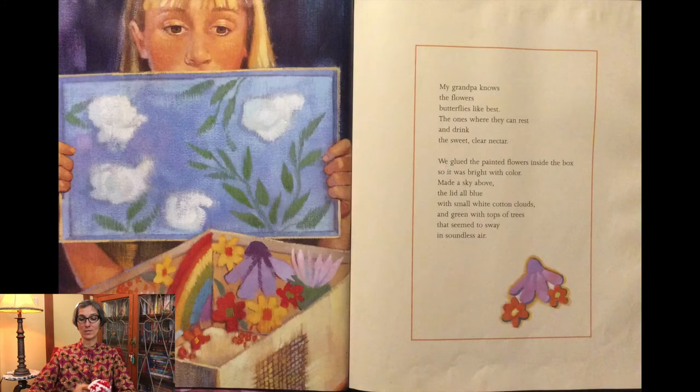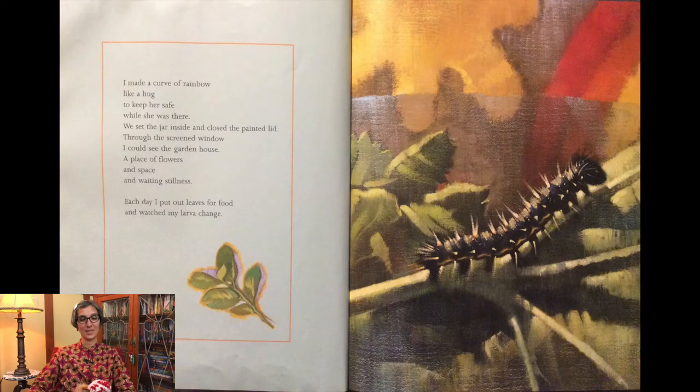My grandpa knows the flowers butterflies like best — the ones where they can rest and drink the sweet, clear nectar. We glued painted flowers inside the box so it was bright with color. Made a sky above, the lid all blue, with small white cotton clouds and green with tops of trees that seemed to sway in soundless air. I made a curve of rainbow like a hug to keep her safe while she was there.